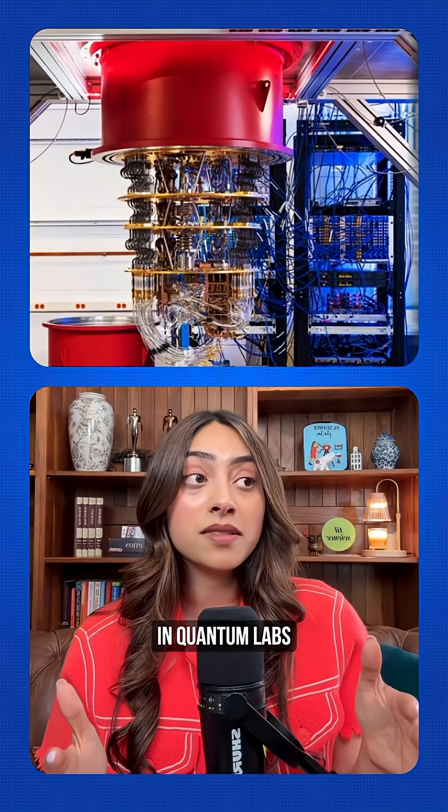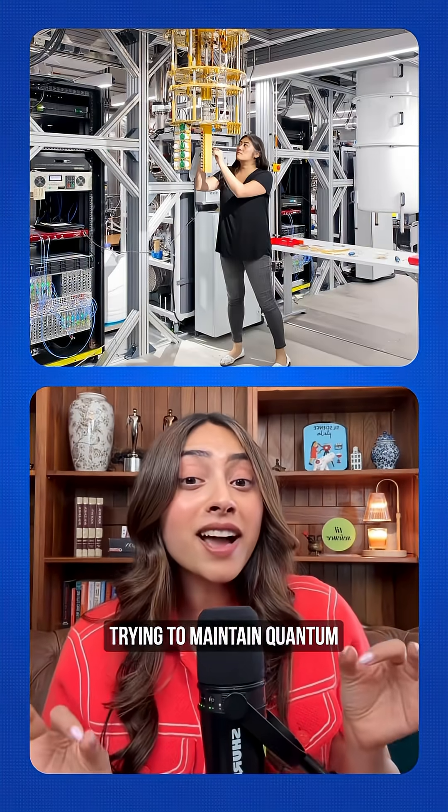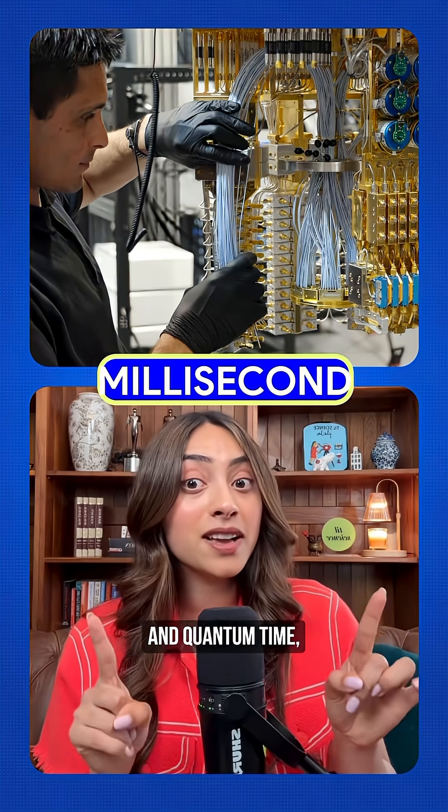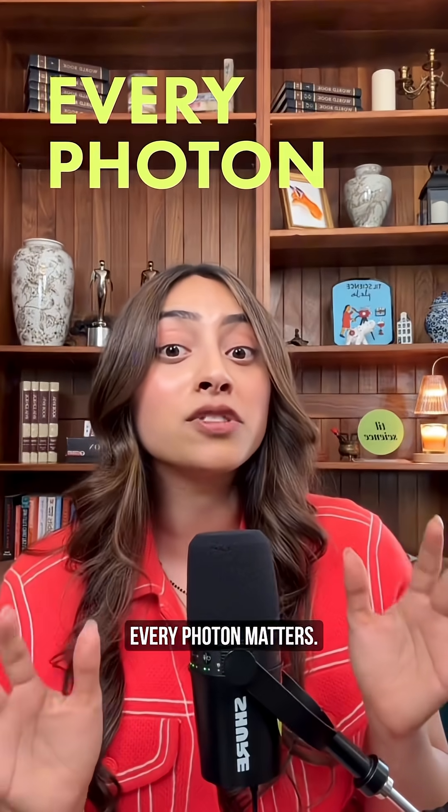This isn't unique to Microsoft either — it's standard practice in quantum labs worldwide. When you're trying to maintain quantum coherence for milliseconds, which is actually incredibly long in quantum time, every photon matters.